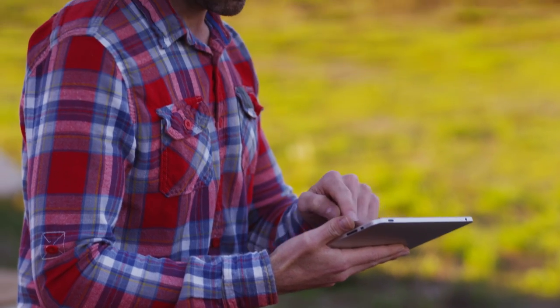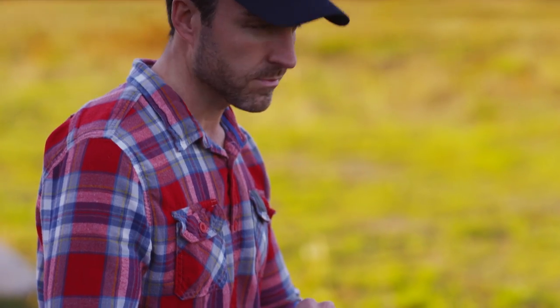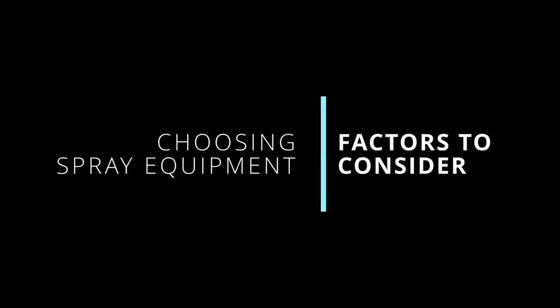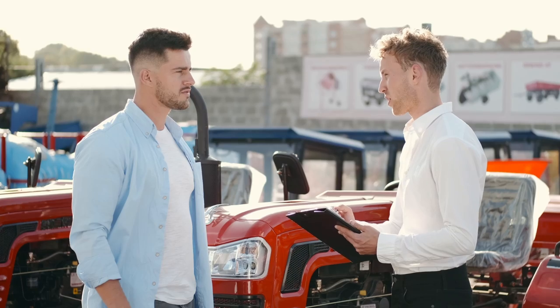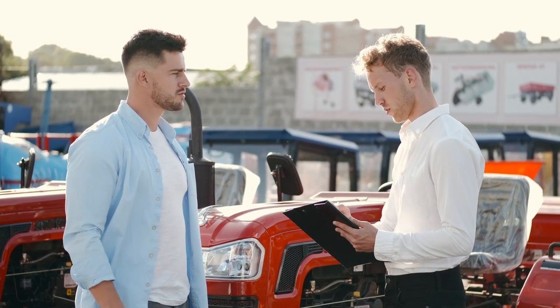Selecting the right sprayer is important and making these decisions has been shown to be challenging. This video explores several factors that growers may consider useful in selecting and evaluating a new sprayer for their farm.